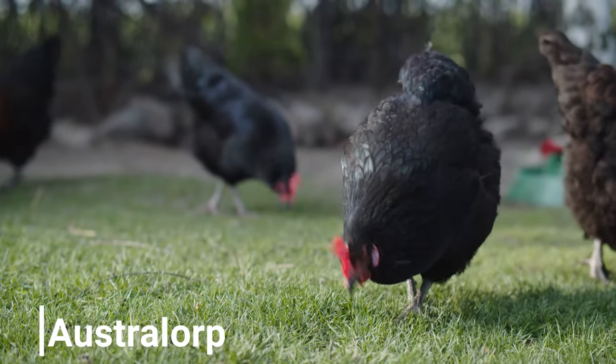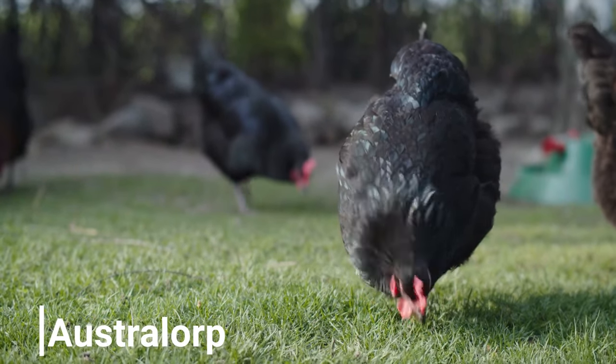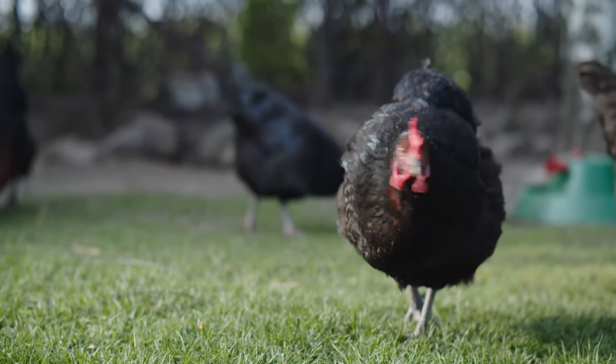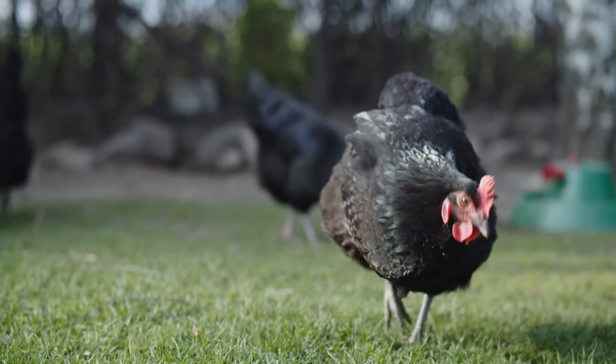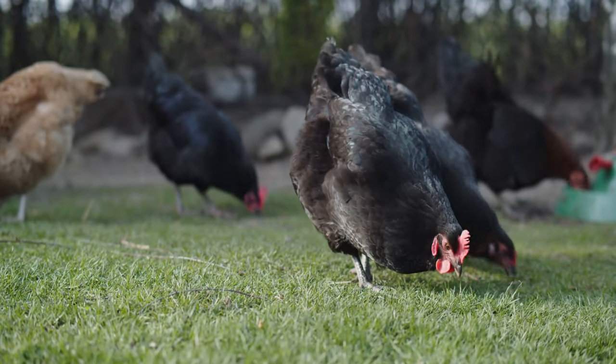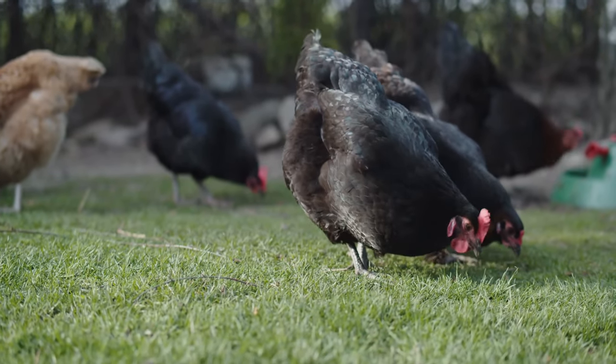Australorps are prolific egg layers, producing around 250 to 300 eggs annually. They are known for their consistent laying patterns. They have a sleek black appearance with a greenish sheen, and are medium-sized and very hardy.